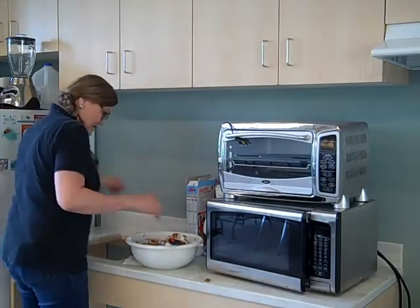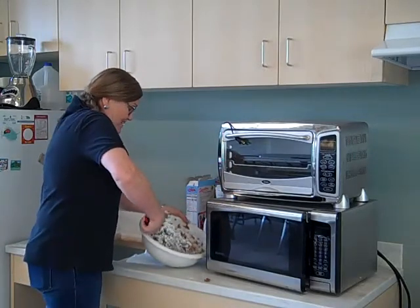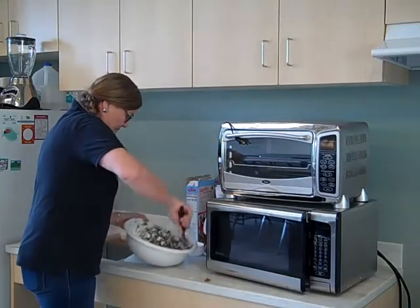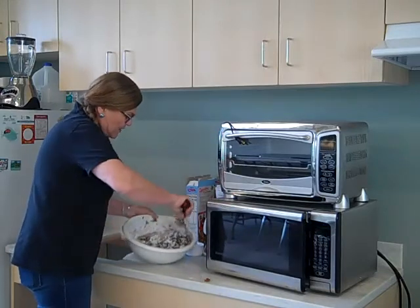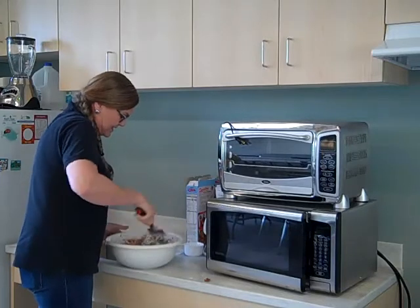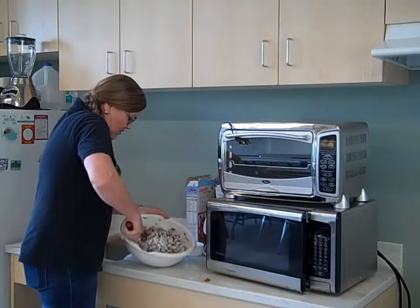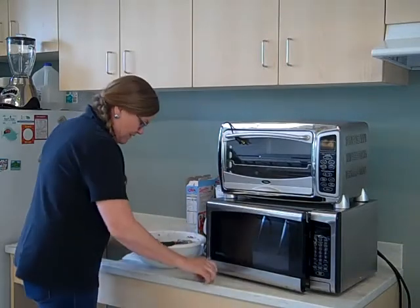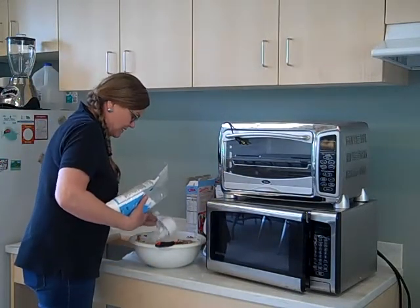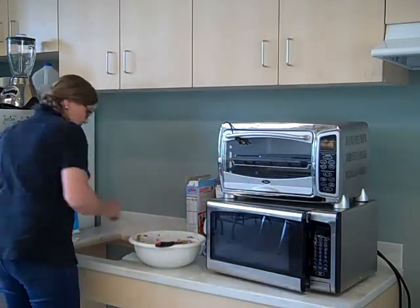My powdered sugar just fell down that big hole in the counter — I think I'm going to be sweeping the floor when I'm done! This is looking pretty good. See how it's getting whiter? The powdered sugar is sticky to the outside, which not only adds some yumminess, but it also keeps it from sticking to your fingers when you're eating it — makes it a little less sticky. I think we're going to add just a little more; that should be about right.